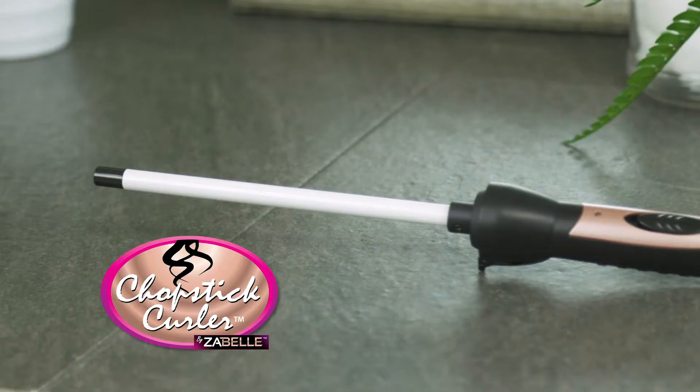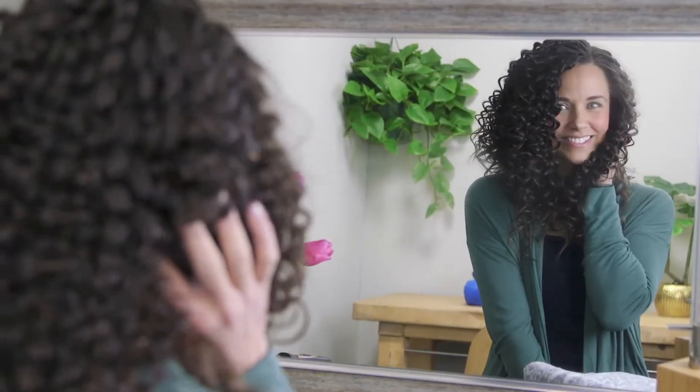Flat, limp, boring hair? Say hello to the Chopstick Curler, the ceramic coated styler and curling wand that delivers those tight professional spirals you love.